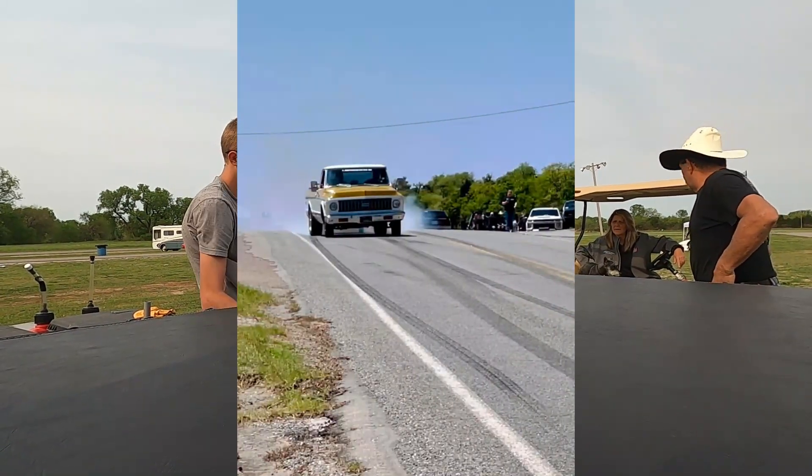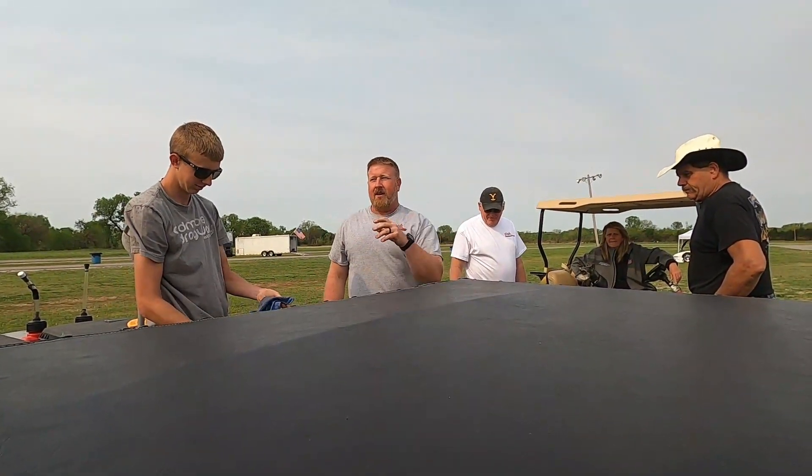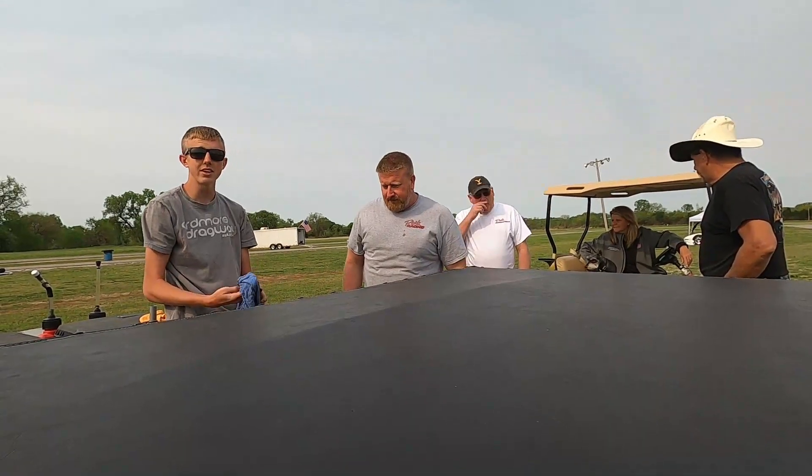We ended up having those stickers made. All week it was that — that one just on top of the gas. Yeah, we made it.